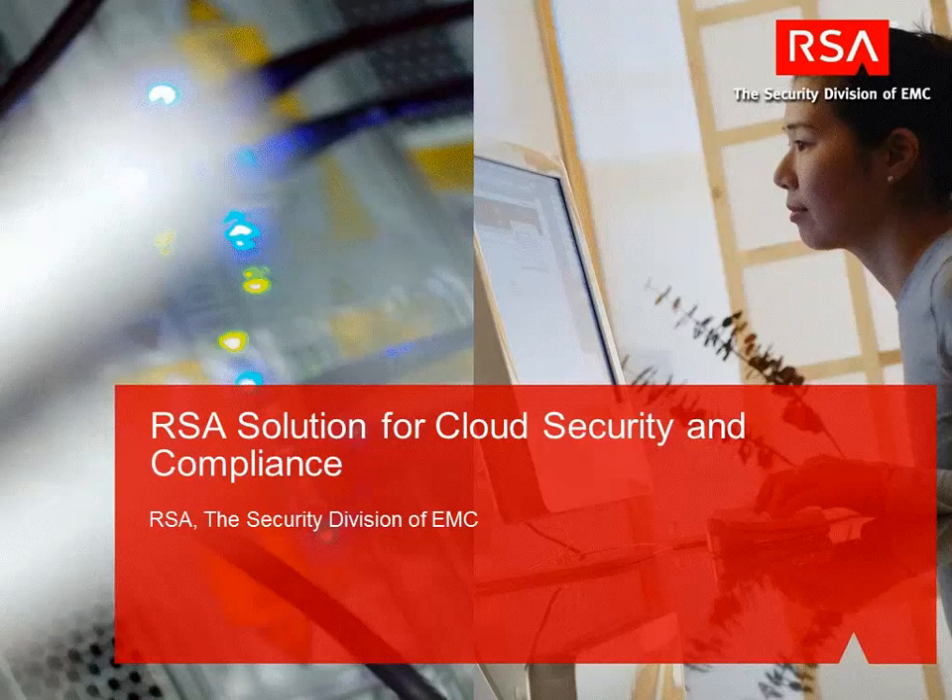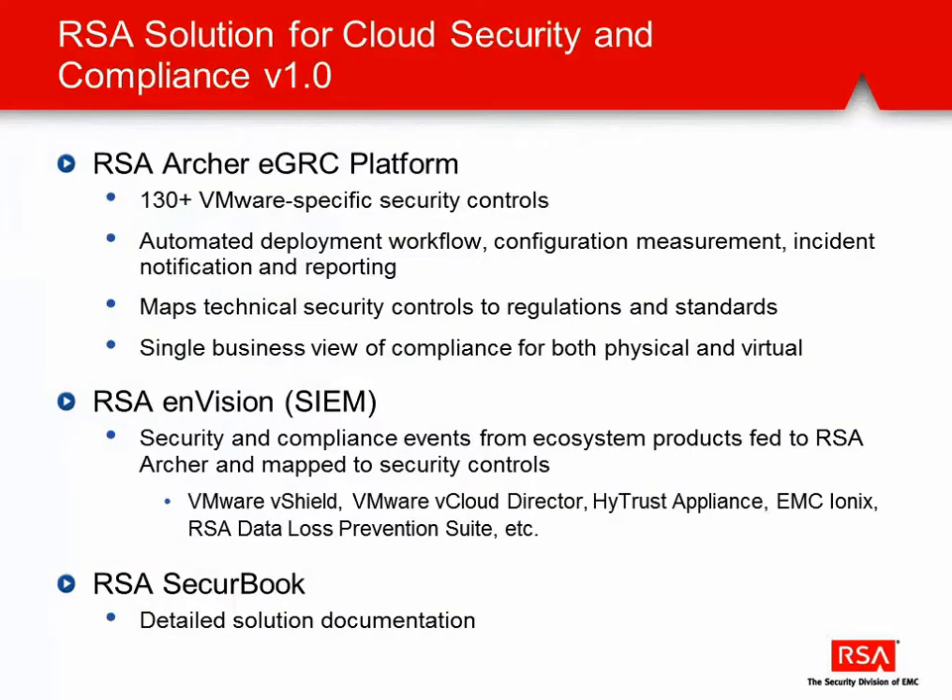Hi, thanks for taking some time to look at RSA's solution for cloud security compliance. This solution allows organizations to continue their journey to virtualization and cloud computing with a great deal of confidence.